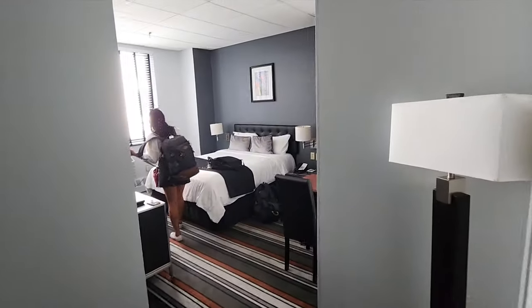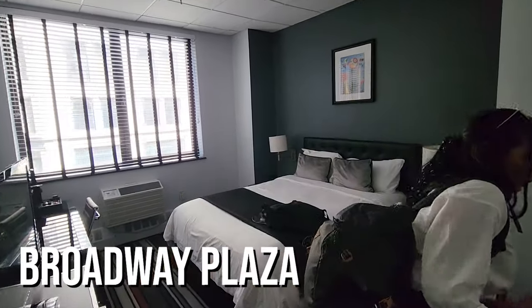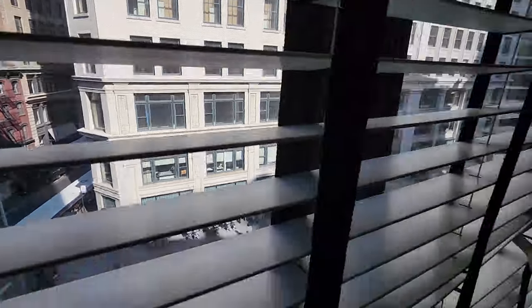This is our room at the Broadway Plaza Hotel. Just be prepared — if you want nice accommodation on a high floor in New York City, you're gonna have to pay for it.